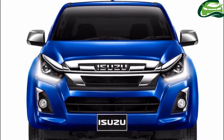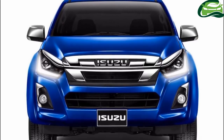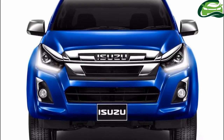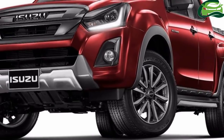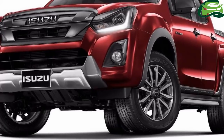Isuzu has inverted the radiator grille for a fresh look. Like the old D-Max, its headlamps feature L-shaped daytime running lights, but the new grille now flows into the headlamps for a more aggressive styling. The fog lamps have new vertical garnish on the outer side of the bumper.